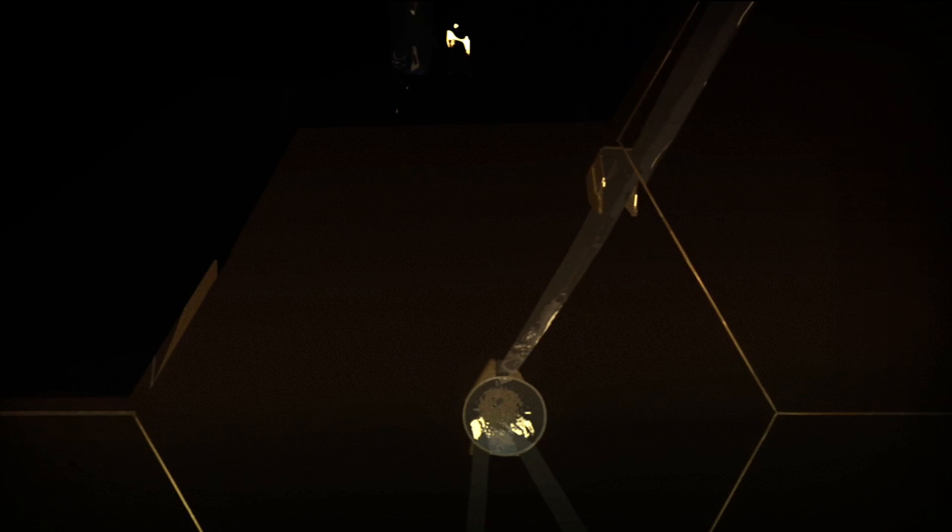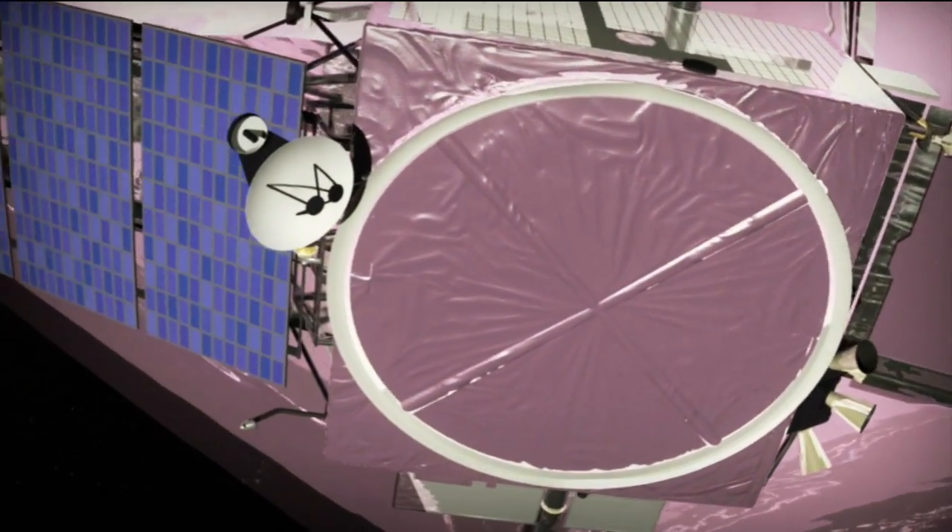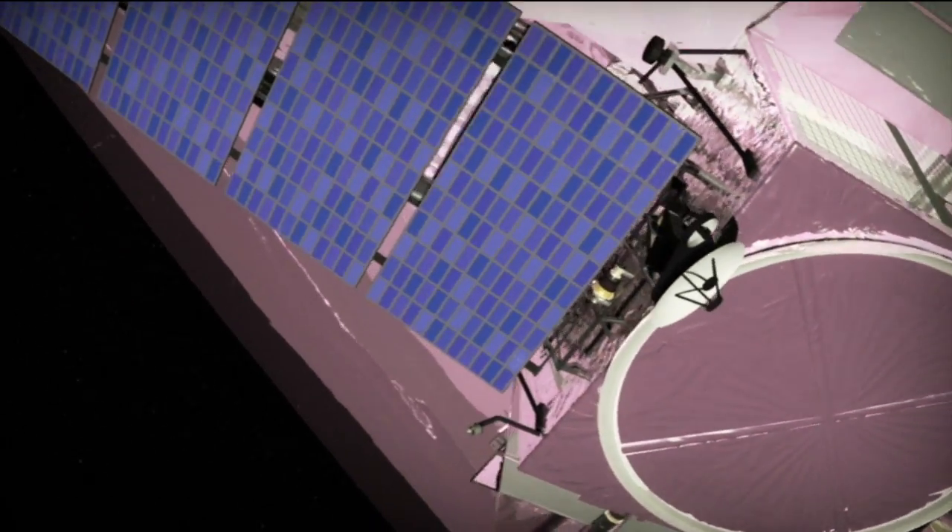Under construction, the Webb Telescope is the premier telescope of the next decade — a next-generation space telescope designed to cause yet another giant leap forward in our understanding of the cosmos. It will carry some of the most advanced technologies ever placed on an orbiting observatory.